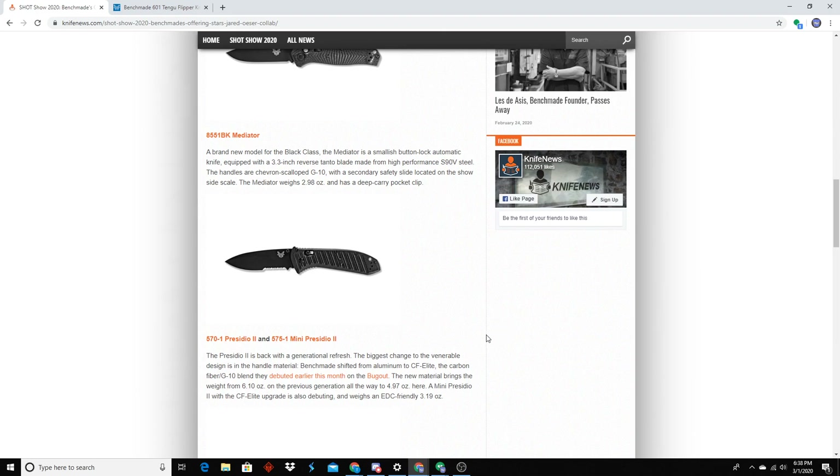Something you'll notice as a theme throughout Benchmade's releases — they have a new handle material this year called CF Elite, which instead of fiberglass-reinforced nylon is carbon-fiber-reinforced. They call it a carbon fiber G10 blend here on Knife News. They discontinued the Presidio 2 and then brought it back out with that handle material, and it drops it almost two ounces. I had no issue with the normal Presidio 2 — I liked it because it was just a freaking tank. I'll have to see this one in hand.